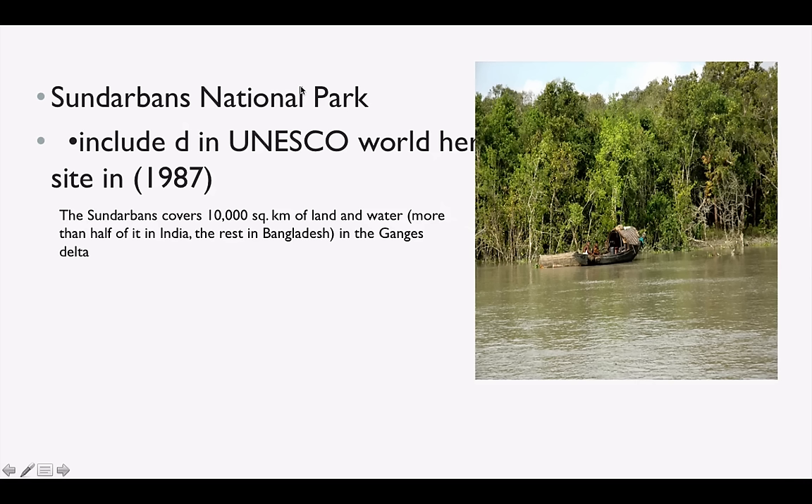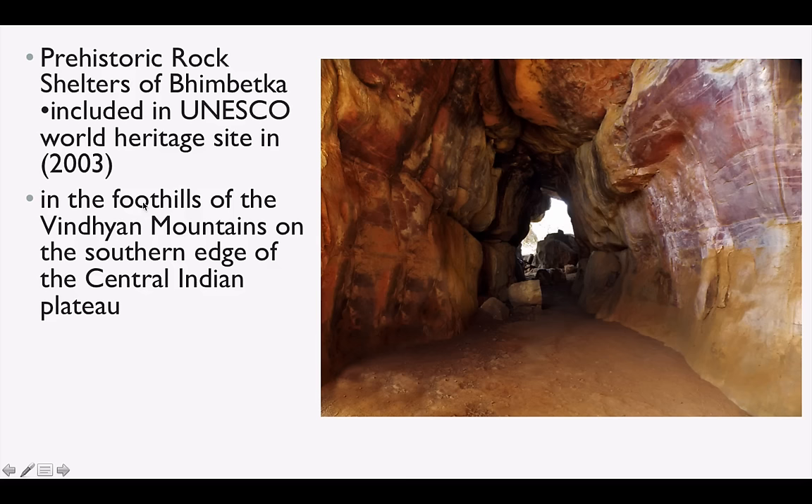Sundarbans National Park is a UNESCO World Heritage Site, declared in 1987. Sundarbans are the largest mangrove forest in the world, formed by the confluence of the Ganga and Brahmaputra rivers. They cover 10,000 square kilometers of land and water. Bhimbetka Rock Shelters is a very frequently asked exam question — located in the foothills of the Vindhya Mountains on the Central Indian Plateau in Madhya Pradesh.